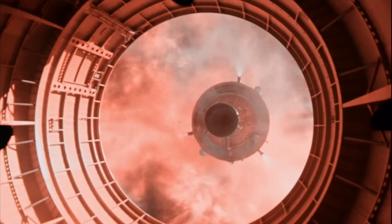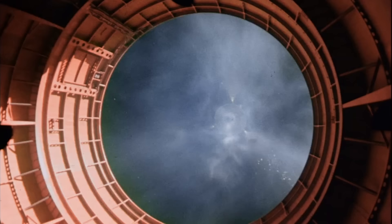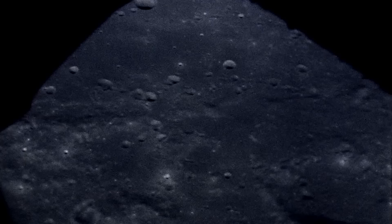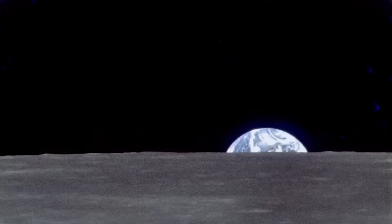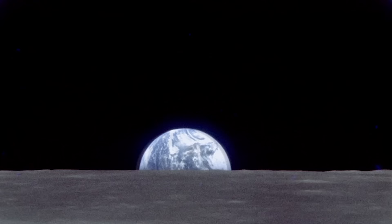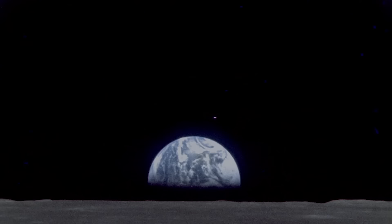Almost 50 years ago, Apollo 8 left Earth for the moon. While in orbit, astronaut Bill Anders decided to take an unexpected photo. He exclaimed, 'Oh my god, look at that picture over there. There's the Earth coming up. That's pretty.' Later named Earthrise, the photo captured our planet in a way that it had never been seen before.